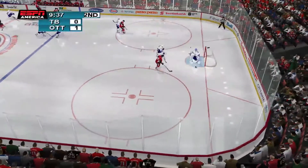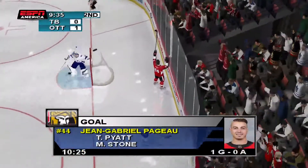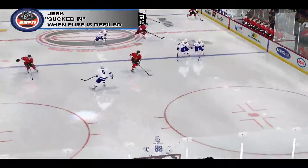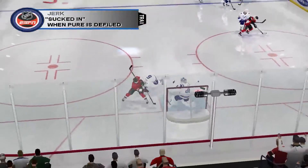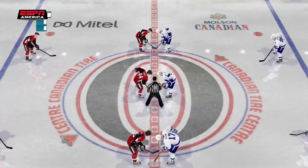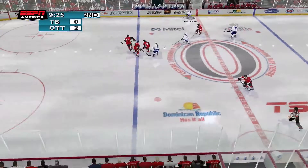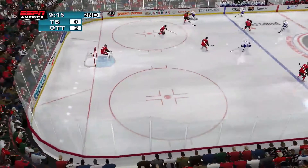Ottawa needs to be making a line change. Scores! He left that rebound in the wrong spot — no doubt about it. They lit the lamp as a result. Tampa can't be happy about a two-goal deficit — they should be angry and use that anger to raise their game.